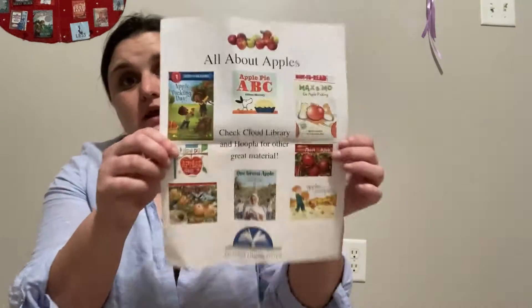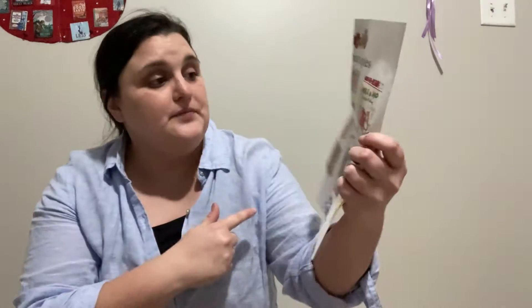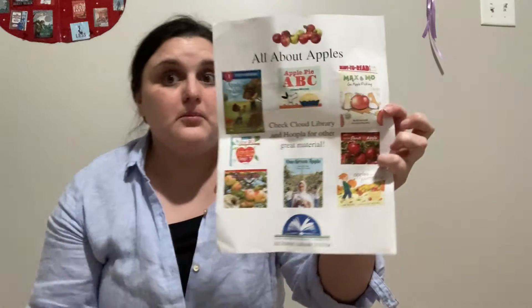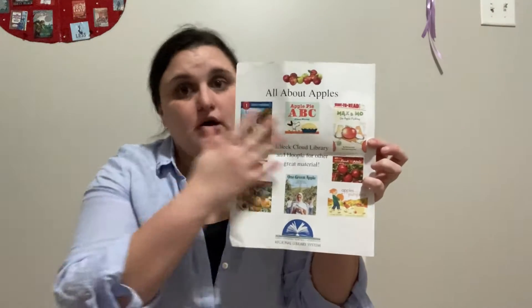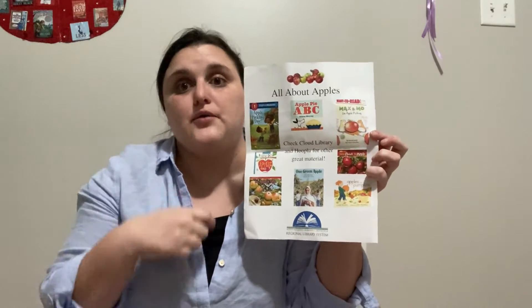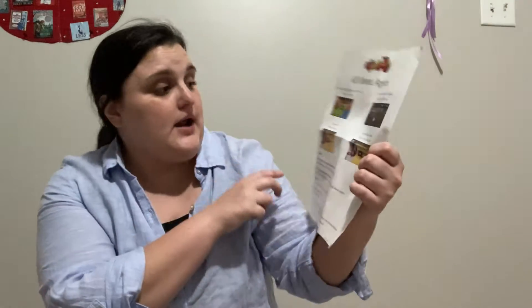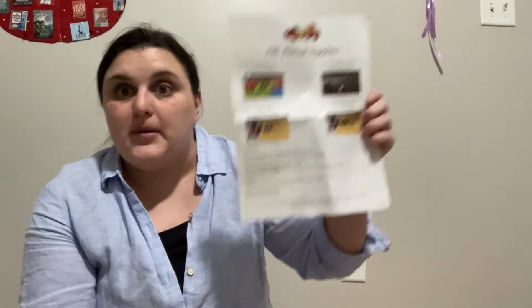You're also going to find in your STEM kit bag some resources that we have at the library. These are different books that you can find not only at Aiken, but we are a four-county system — the ABBE, the Aiken-Barnwell-Bamberg-Edgefield Regional Library System. You can place holds by going to our website. On the back we also have some great videos, including two from the South Carolina State Library about how to make applesauce and apple slice snacks, as well as some websites that you can go to with your children to learn a little bit more about apples.